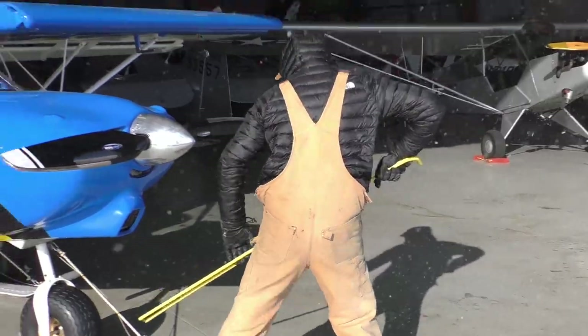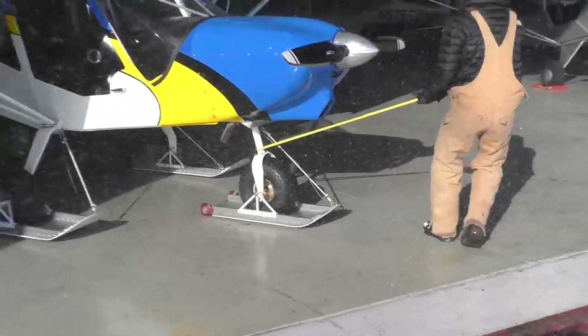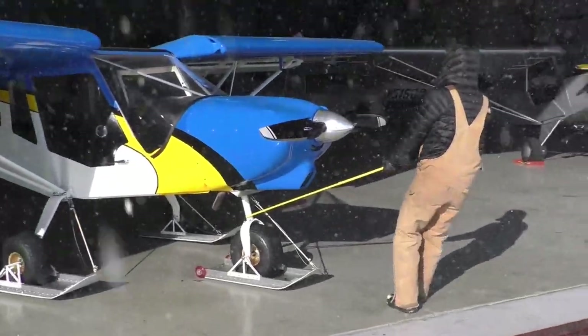It's a beautiful day. Got some fresh snow, and I've been really looking forward to this. We're going to go flying this morning and take it out.